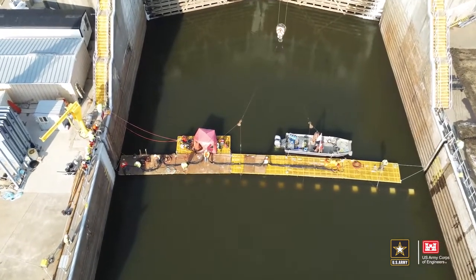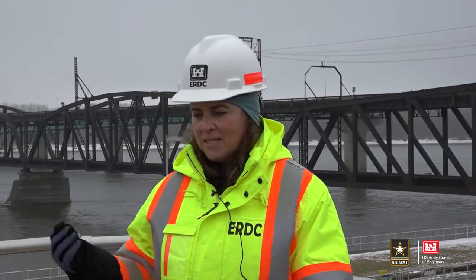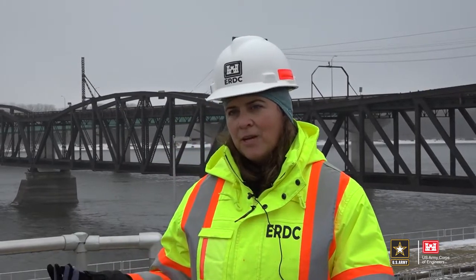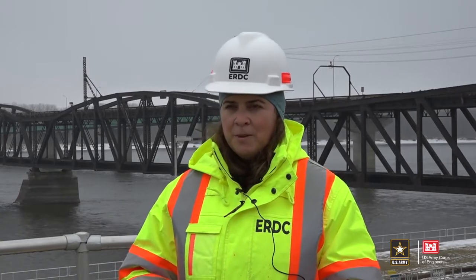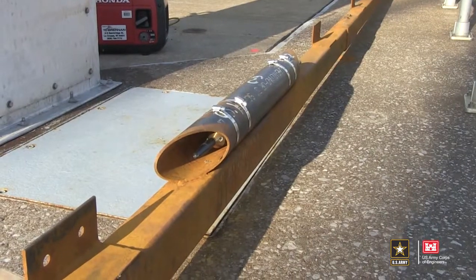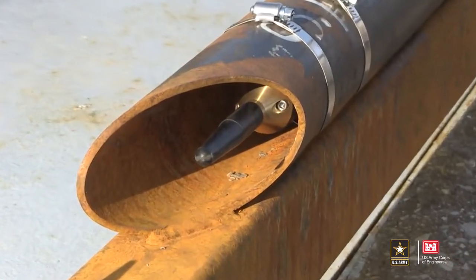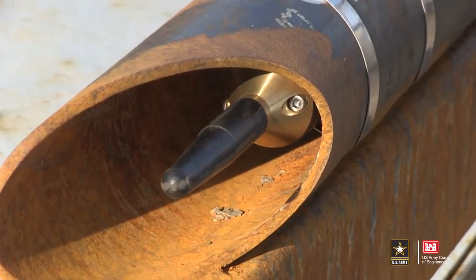One of the unique things we're doing at this lock and dam is monitoring fish movement as part of the study. We do this using underwater acoustic technology in the ultrasonic range. There are small tags that we put into the fish, and we detect them with a series of hydrophones along the bottom of the lock.